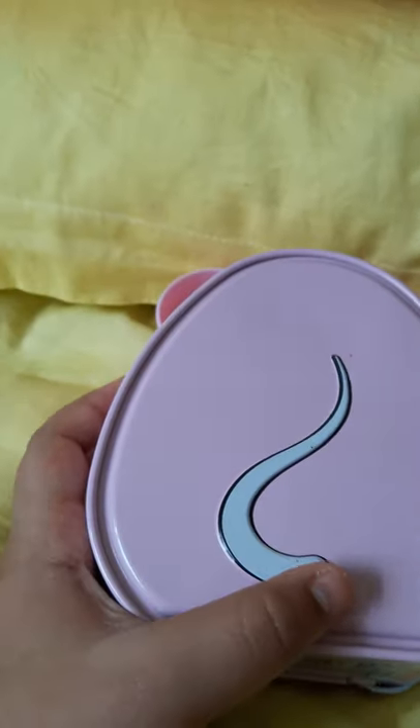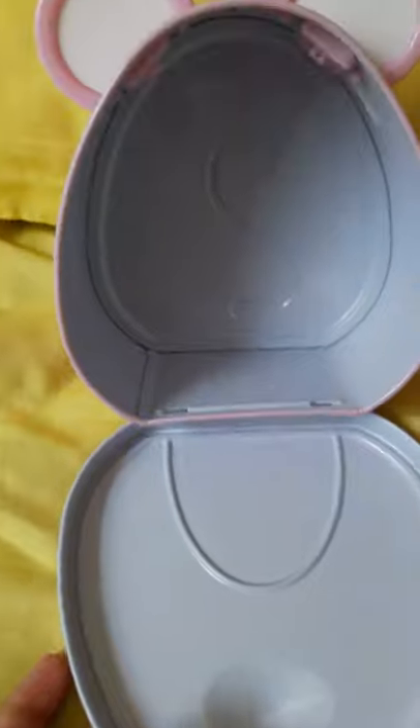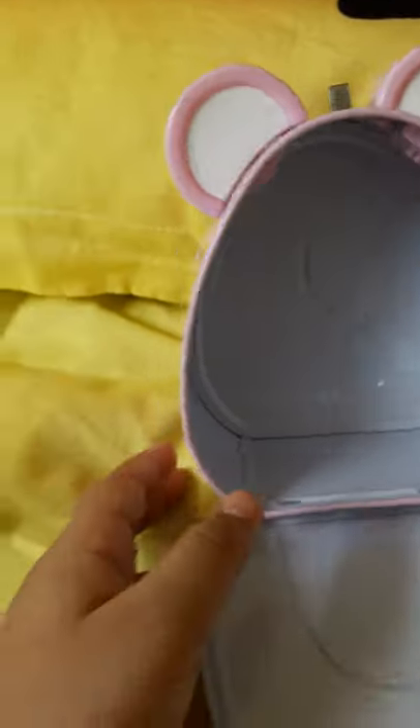It has ears also. Let's take a look — it has a tail too. And here is the place for putting money. The inside is white like this, and from there it will open.